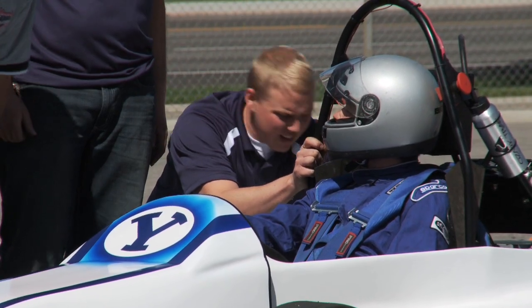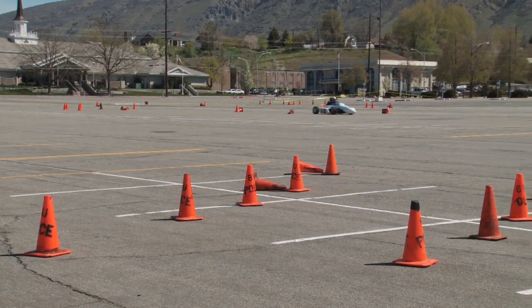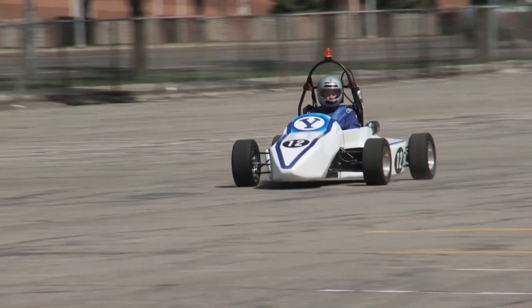There's a trend right now for all of the automakers towards hybrid and electric vehicles. I feel that that's going to be the wave of the future.